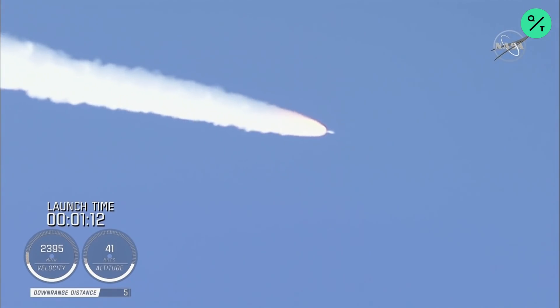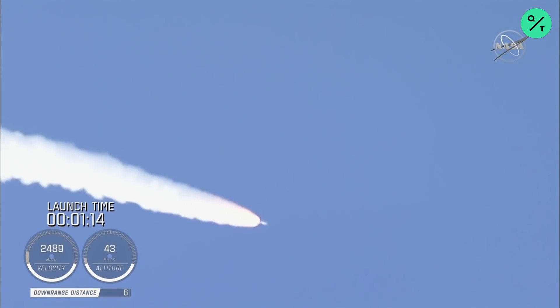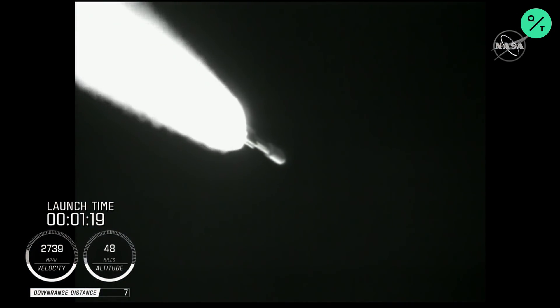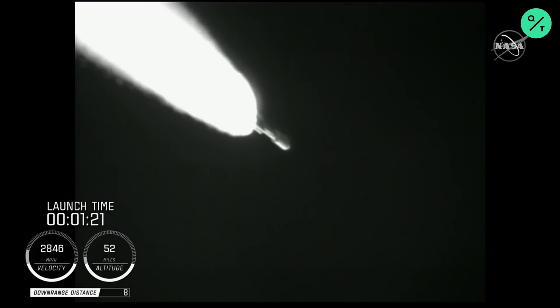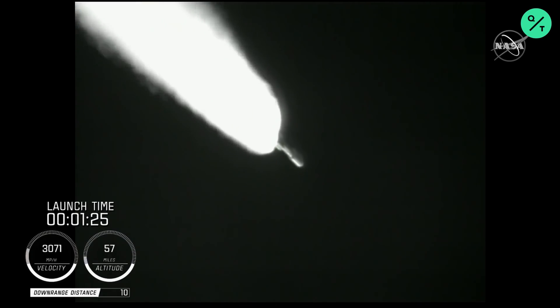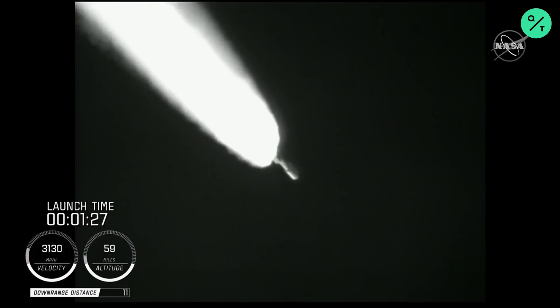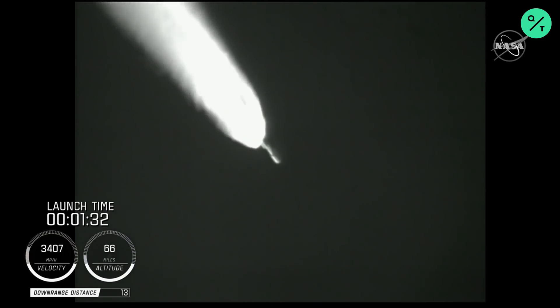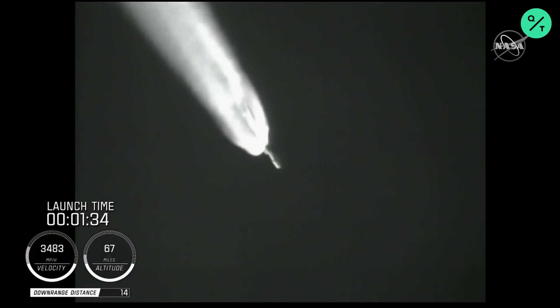At this time in flight, the SRV chamber pressures remain nominal. The RD-180 pump speed and fuel injector pressures are responding well to demands on the engine. Standing by for SRB burnout shortly. And we have burnout on all four SRBs.